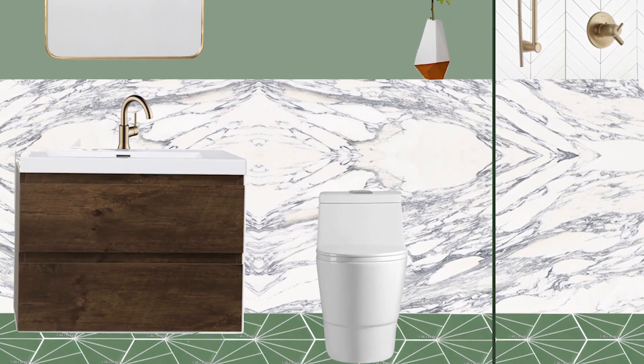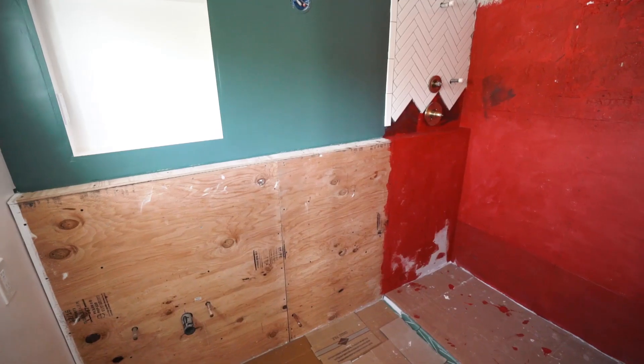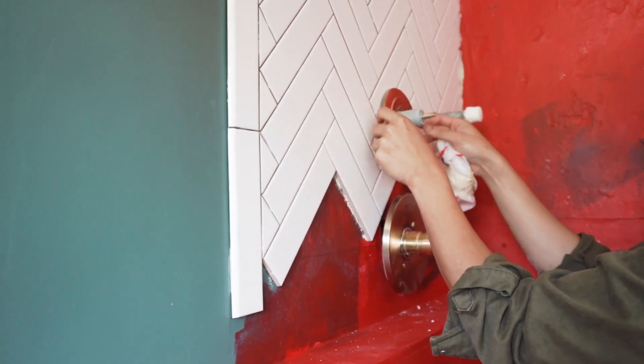Here's our vision for the bathroom. We're going to show you how to make a big impact in a small space. First we're going to create a walk-in shower and upgrade our shower head to include a hand shower to create a luxurious spa experience.